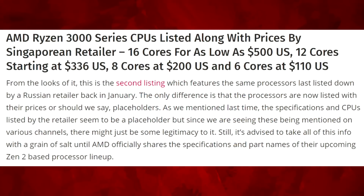This is from WCCF Tech, and they wrote about a Singaporean retailer which put up the pricing — and of course a Russian retailer back in January did the same thing. So it's looking like we're getting a better idea on where the pricing will be. It's looking pretty good, I'm going to be honest with you guys — it's pretty awesome. So let's read the article.